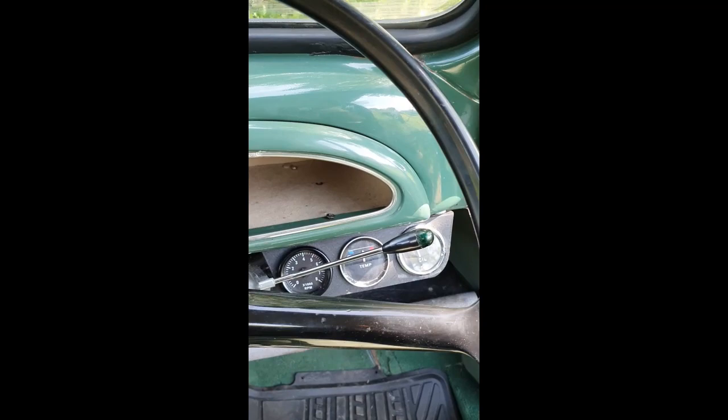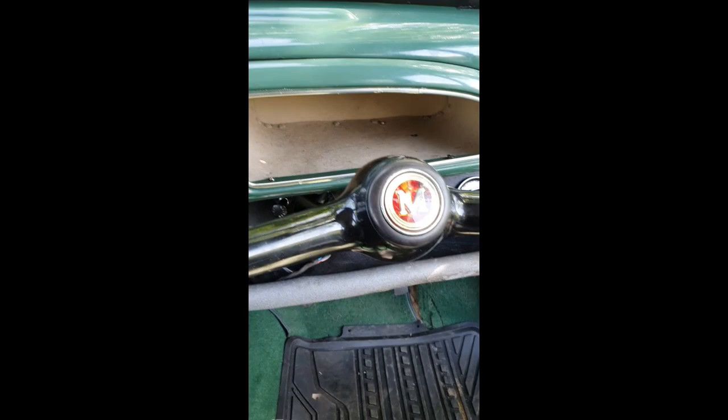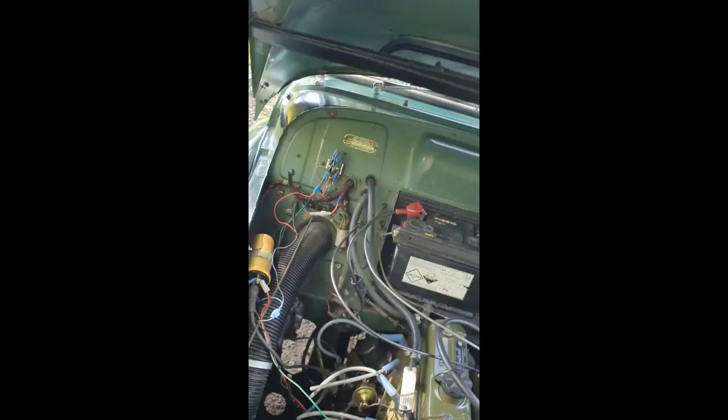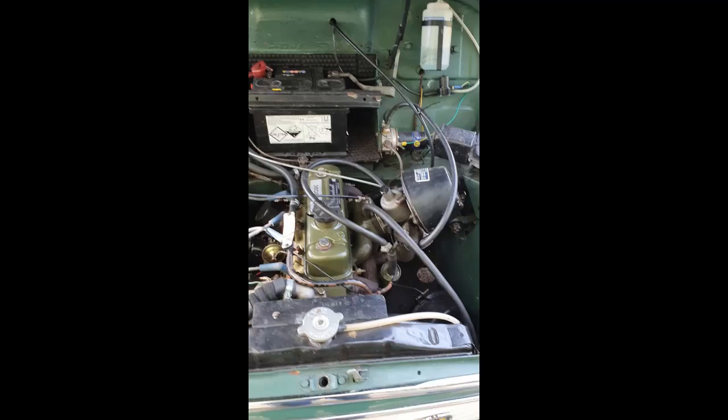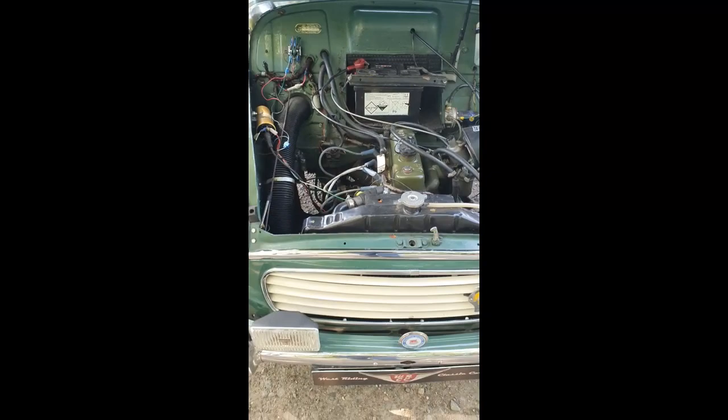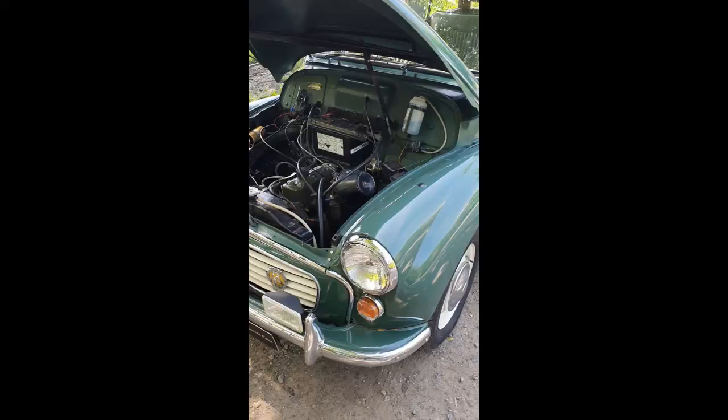It's got temperature, oil pressure, and a rev counter as added additions. Opening the bonnet, it's quite tidy under there. It's got servo brakes so they pull it up really well, a new fuel pump, new alternator, and a new electronic ignition distributor. It's been done with driving in mind — to make it drive like a modern car and cope with modern traffic.